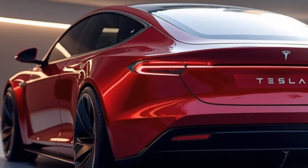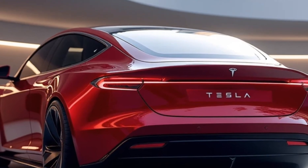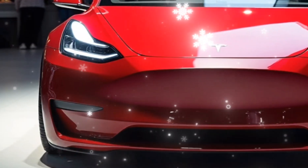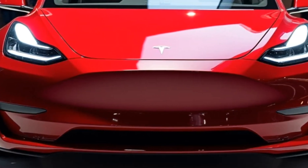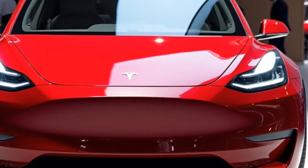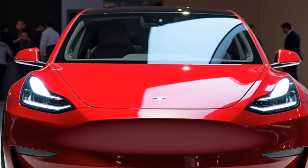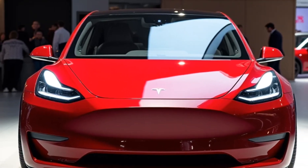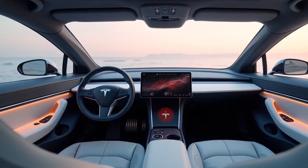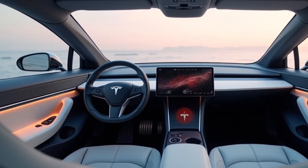Starting with the design, the Model V brings a bold new look to Tesla's lineup, blending aerodynamic efficiency with modern aesthetics. The exterior is sleek with sharp lines that enhance its sporty appeal. Tesla has used lightweight materials like aluminum and carbon fiber to keep weight down while maintaining structural rigidity. Hidden door handles, retractable mirrors, a minimalist grille, and an LED light strip spanning the front and rear highlight its progressive design language.